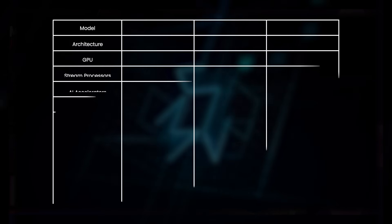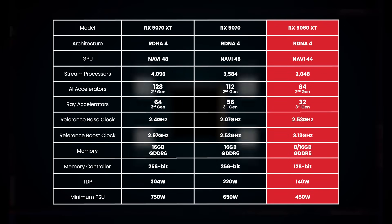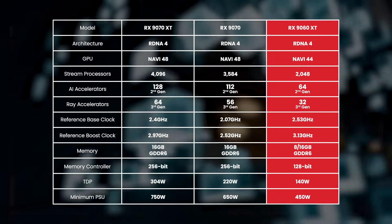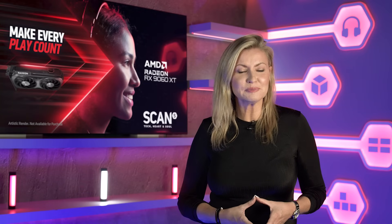There are two flavours of 9060 XT available — one with 8GB of memory and the other with 16. Otherwise, the specs are the same. The 9060 XT is very frugal with power, only needing a 450W PSU — a very welcome sight in this day and age of power-guzzling PCs.